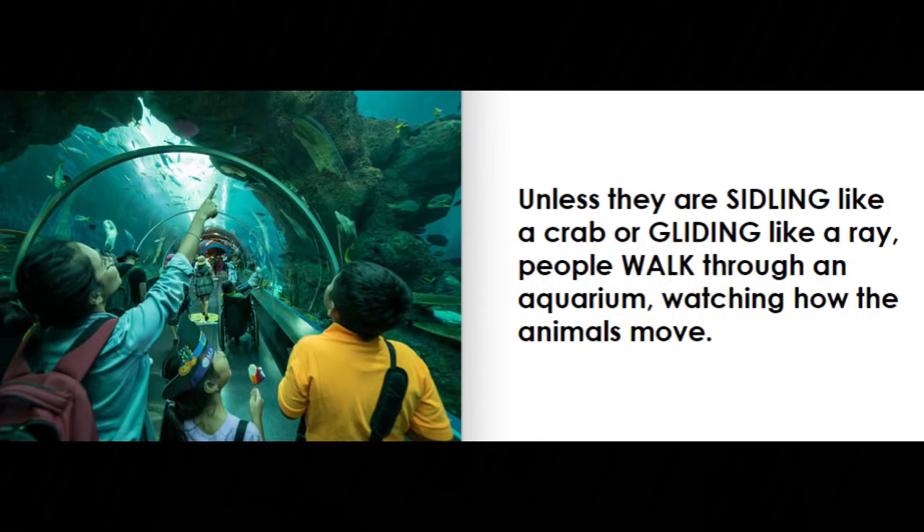Unless they are sidling like a crab or gliding like a ray, people walk through an aquarium watching how the animals move.